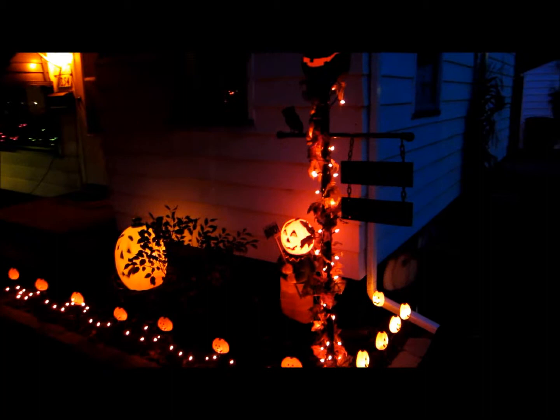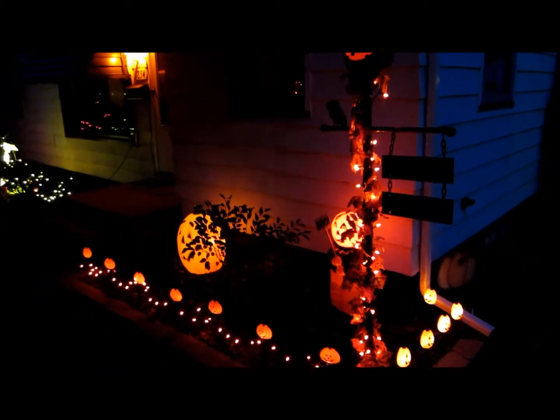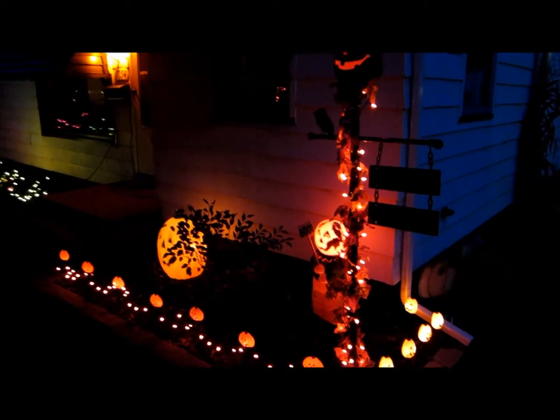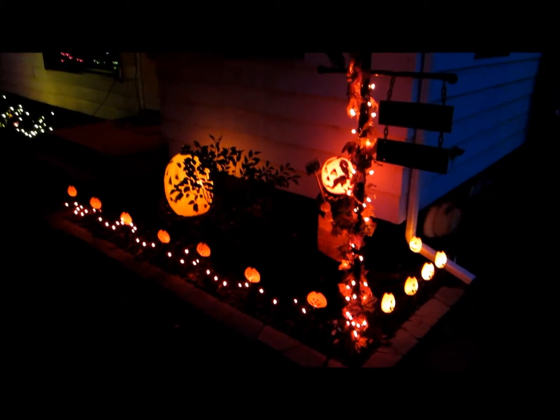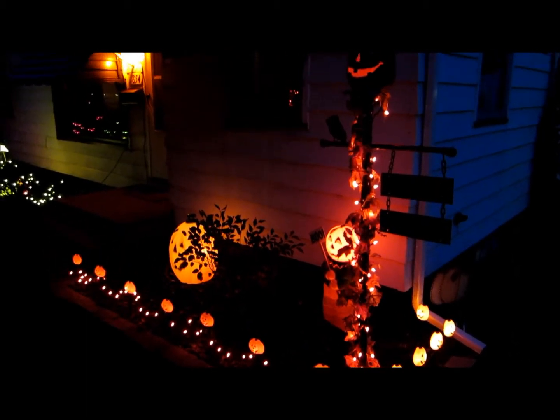I just wanted to show our Halloween decorations for the house this year — nothing too elaborate, but I wanted to have a little record of it and thought everybody might want to take a look.